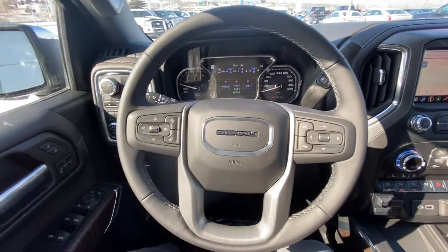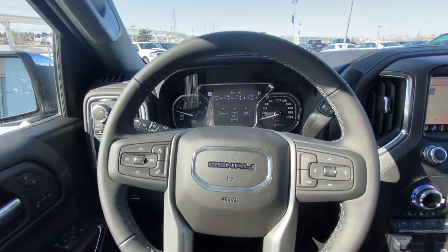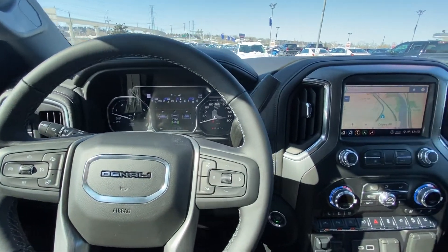Looking at the leather-wrapped heated steering wheel, we have forward collision warning, speak-to-talk, and cruise control. We do have 18 kilometers on the truck — brand spanking new.